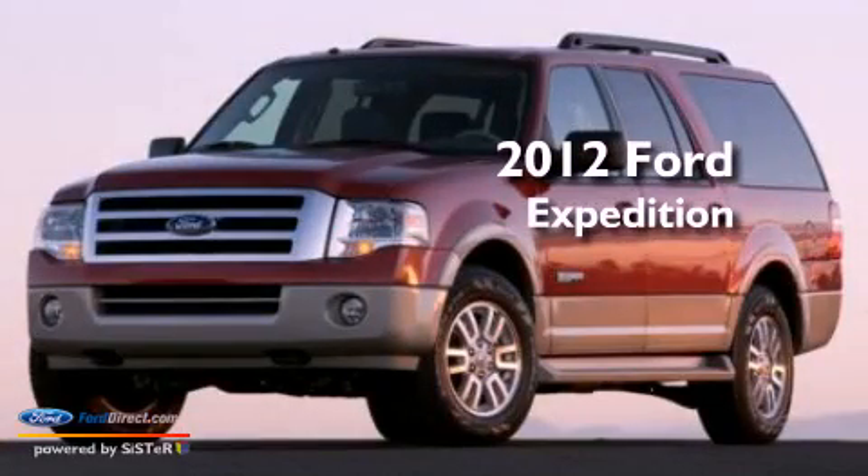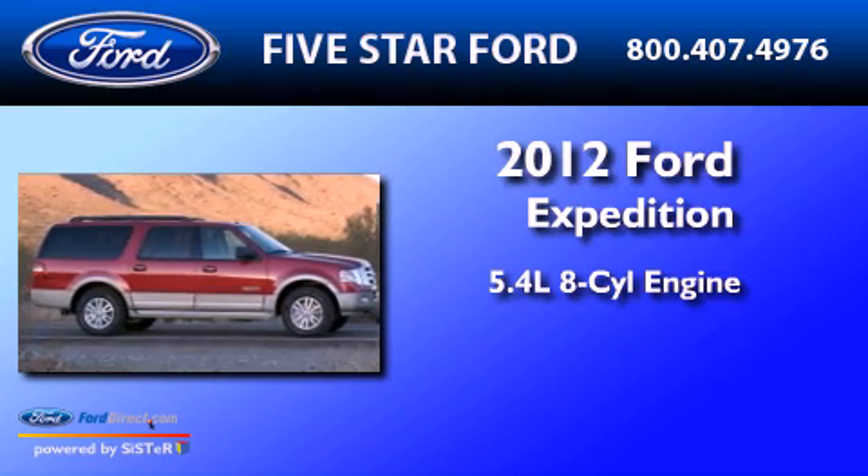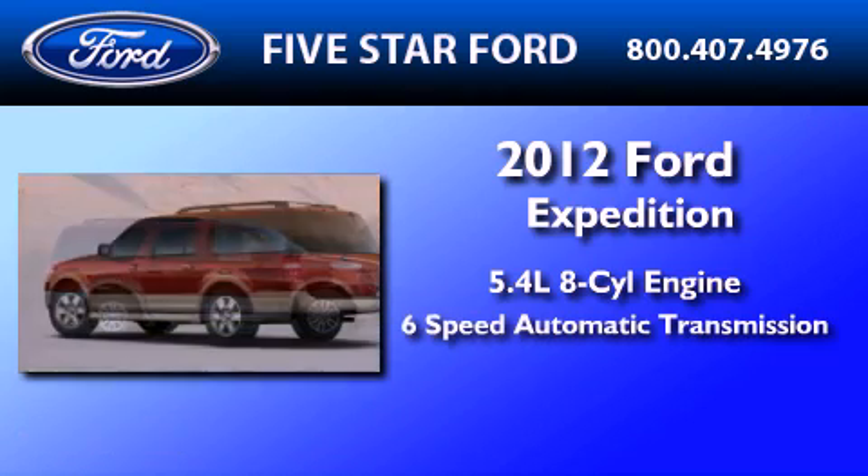This is a brand new 2012 Ford Expedition. It features a 5.4-liter 8-cylinder engine and a 6-speed automatic transmission.